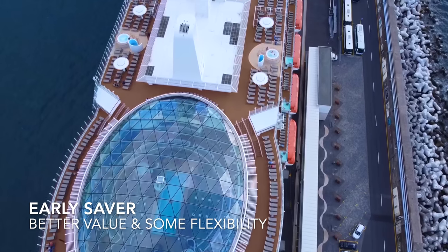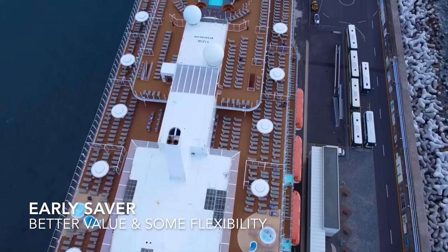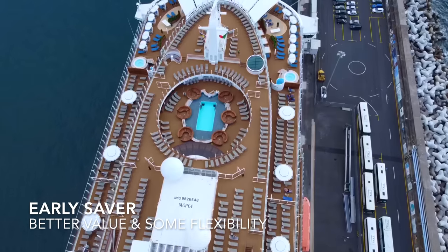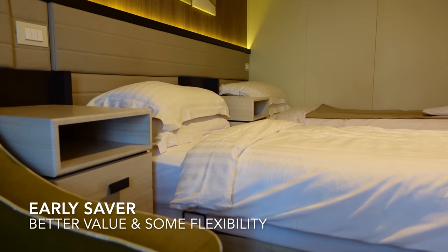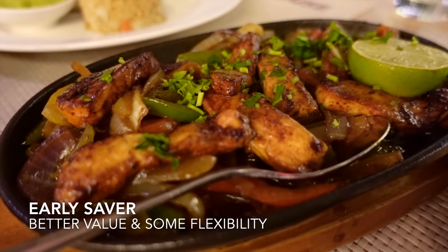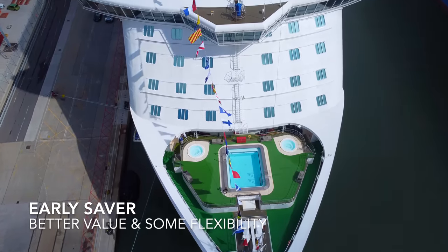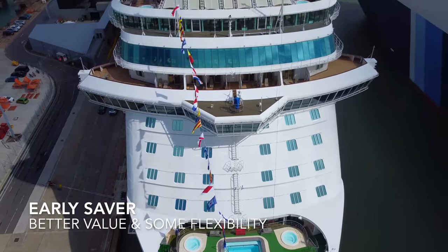In summary, the early saver is the best option if you're looking for a bargain price and you're not too bothered about the location of your cabin, what time you have dinner, and whether you're sat on a table of six or eight. While there is a good chance you could still get an upgrade and be allocated the perfect cabin and dining time, you need to know that this isn't guaranteed, and there is a chance you could end up with a cabin or a dining time which you aren't happy with.